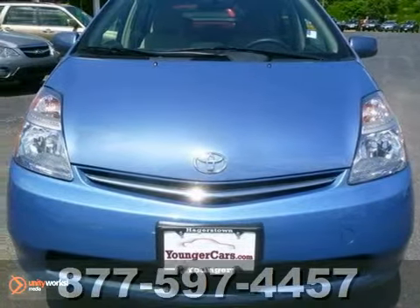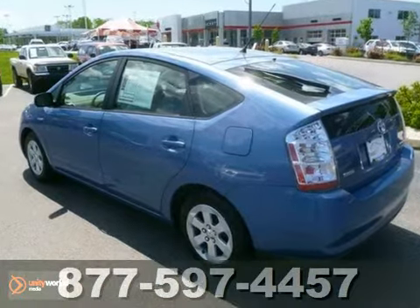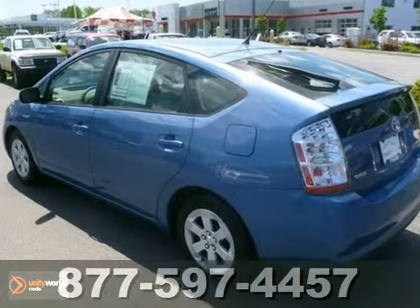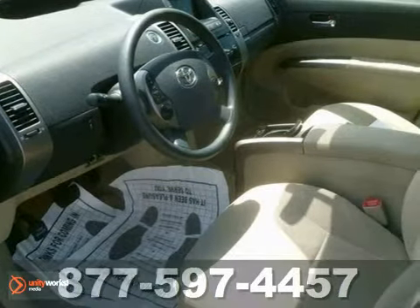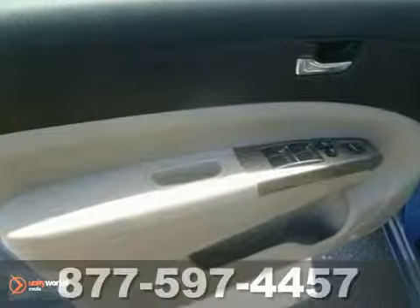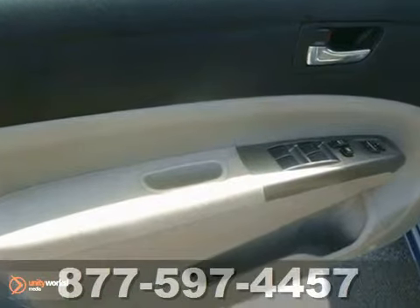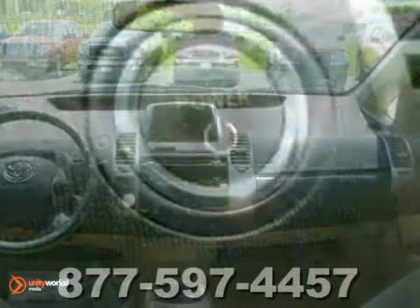Here's a 2008 Toyota Prius. Consider the convenience of automatic climate control, keyless entry and power windows and locks and power heated mirrors. Add to that the engineering genius of a hybrid powertrain that returns an EPA estimated 48 miles per gallon city, a continuously variable transmission, driveline traction control and more.